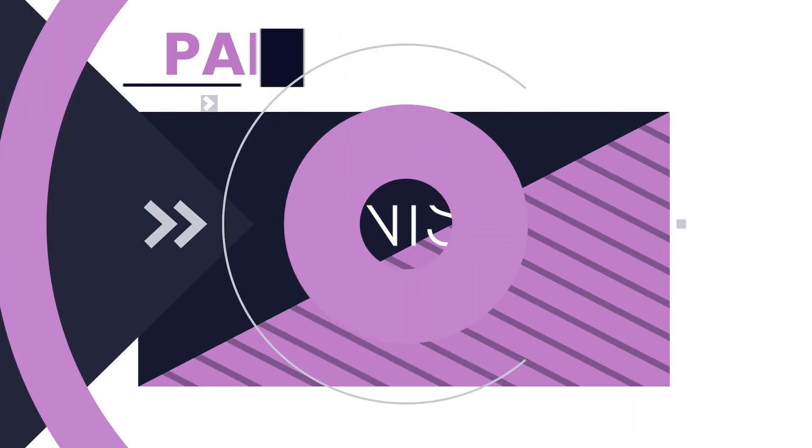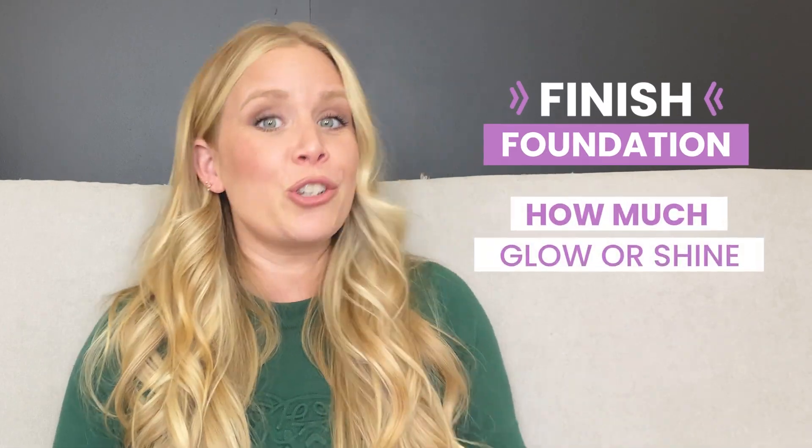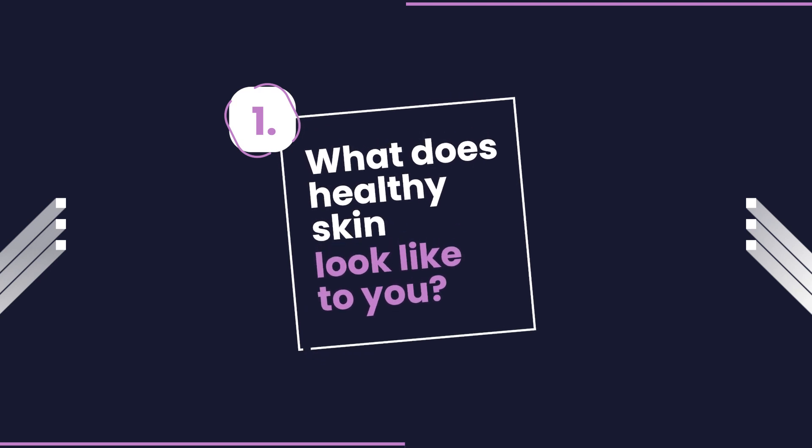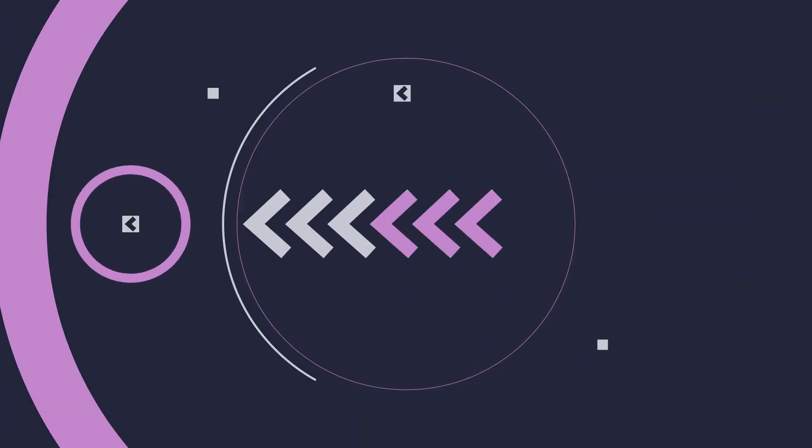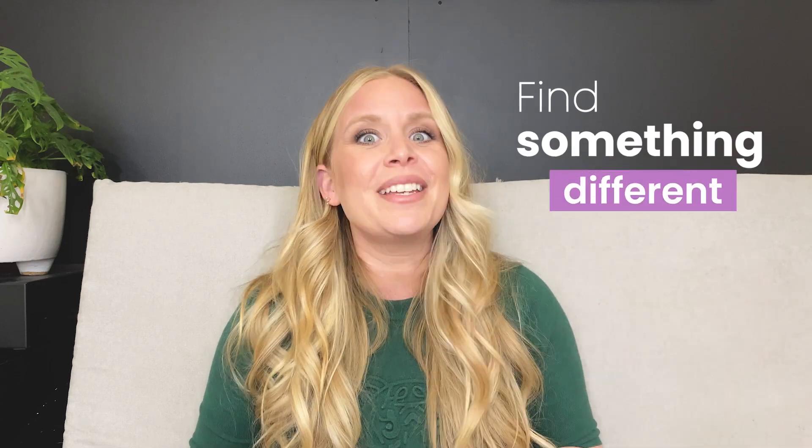Part two: finish. The finish of your foundation is all about how much glow or shine is on your skin once it's applied. Before we dive into the three different finishes, I want you to ask yourself two different questions: one, what does healthy skin look like to you? And two, what is your personal preference with your skin? Side note: if you always choose the same finish and coverage within a foundation when you're looking for a new one, I suggest you try to find something a little different.